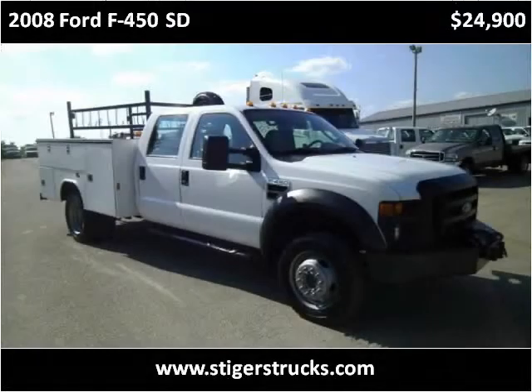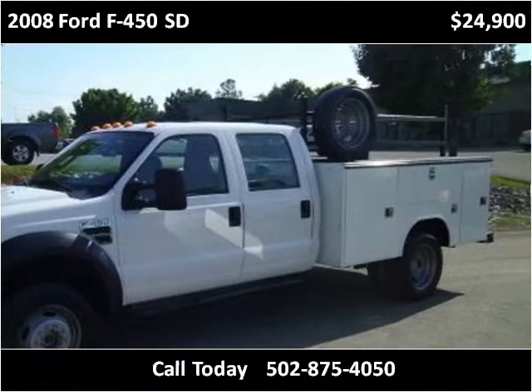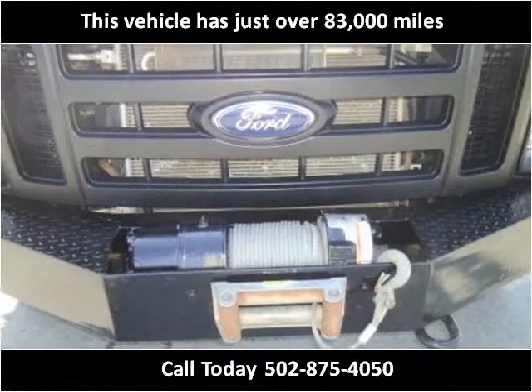This 2008 Ford F-450SD is available from Larry Steiger's Equipment Trailers & Trucks. This vehicle has just over 83,000 miles.